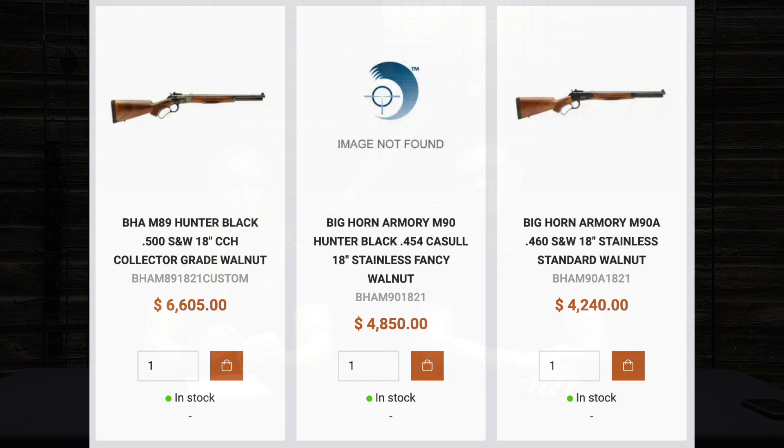Quick rundown of what we got in this last week: Bighorn Armory M90 Hunter, M90A, and M89. Bighorn Armory makes lever action firearms in some cool calibers such as 460 Smith & Wesson, 500 Smith & Wesson, and 454 Casull. They're a little more expensive than traditional lever actions, but they come in very specific calibers, are very well made, generally have upgraded wood, and fancy sights like Skinner sights already installed. All hand done - very nice guns. They don't make a lot of them so whenever we get them it's only a handful, and these will be gone pretty quick.